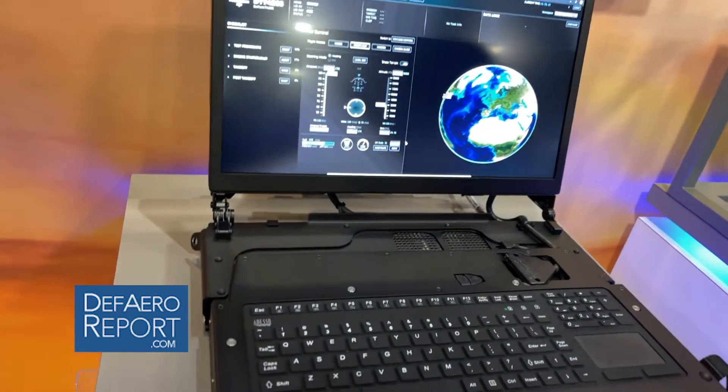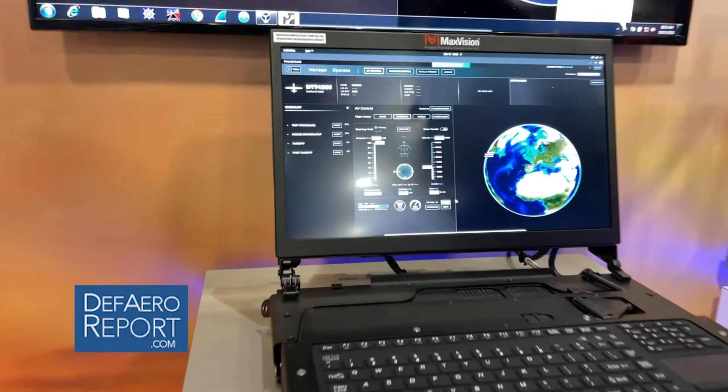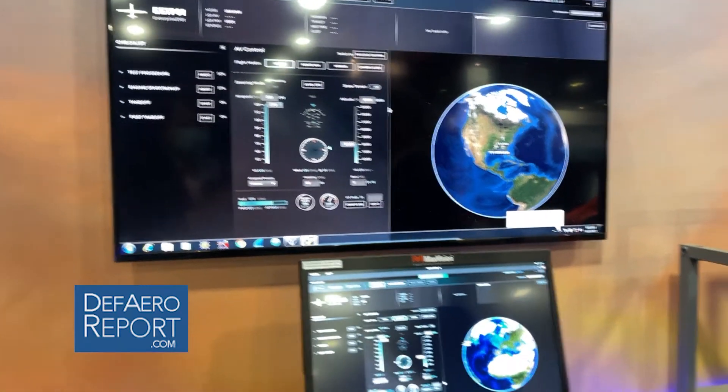What's unique about this laptop is it is aligned with the Army's reference architecture, allows the Army to use software components on other platforms to control the Grey Eagle, but also to control the Grey Eagle from a design that they completely own.